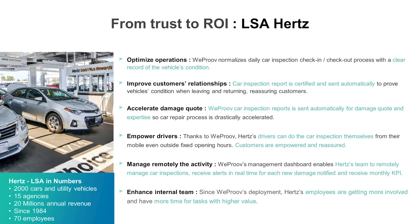So with WeProof and the guided pictures we offer, now all the operations are optimized and normalized with a clear record of the vehicle's condition.